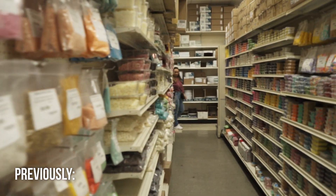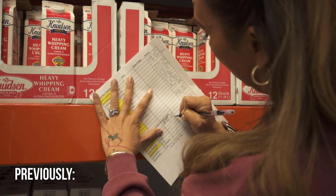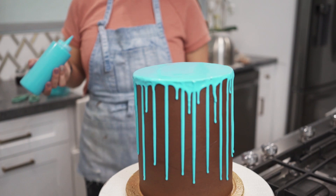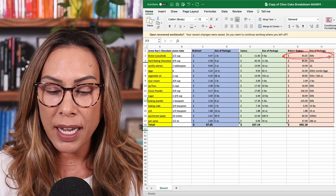Hey, welcome back! I hope you're enjoying all of the cost breakdown videos in this series. I showed you how I shop for ingredients, where I shop, and how I break down the cost of everything. In this video, I'm making a cake for my brother-in-law's birthday. I thought it would be cool to not only make the cake but show you all the behind the scenes, and most importantly, show you exactly how to break down the cost. Let's make a cake together.